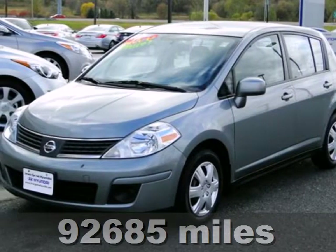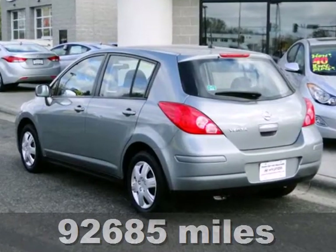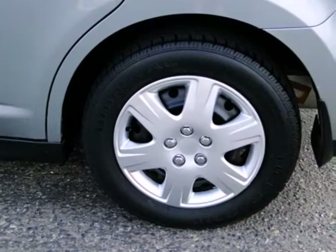It's a 2007 Nissan Versa. Standard safety features include front seat mounted side airbags, full length side curtain airbags, child seat anchors, and a tire pressure monitor.